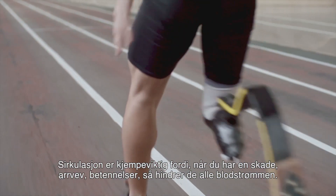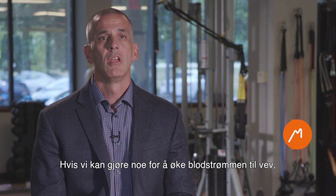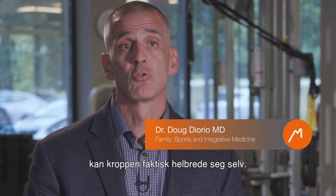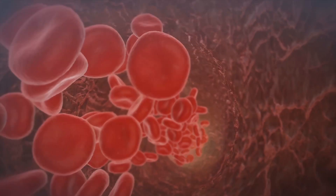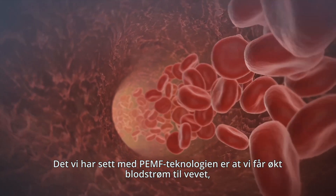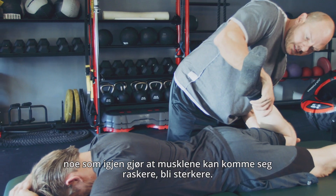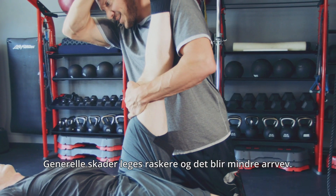Circulation is of the utmost importance because when you have an injury, scar tissue, and inflammation, they all impede blood flow. If we can use any sort of modality to increase blood flow to the tissue, then the body can actually heal it up. What we've seen with PMF technology is increased blood flow to the tissue. This allows muscles to recover faster, get stronger, and allows scar tissue to remodel and heal, with injuries in general improving faster.